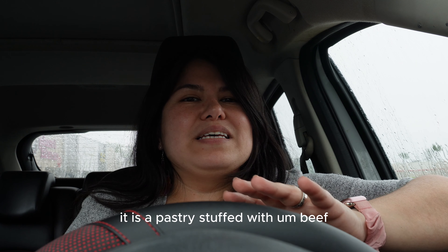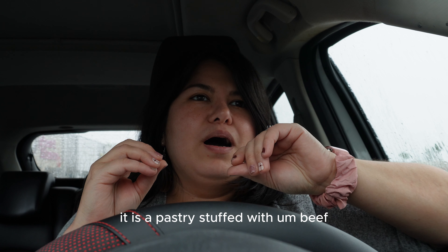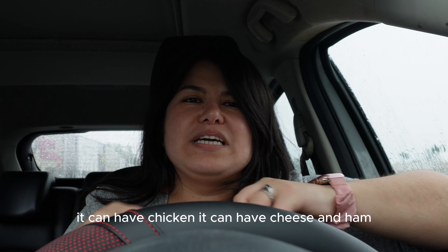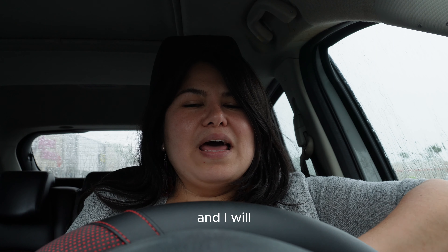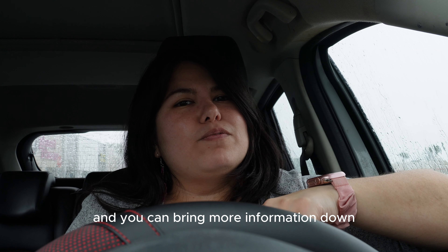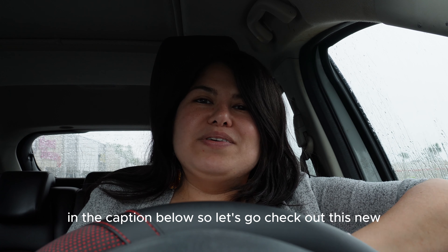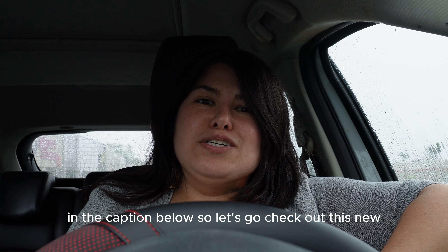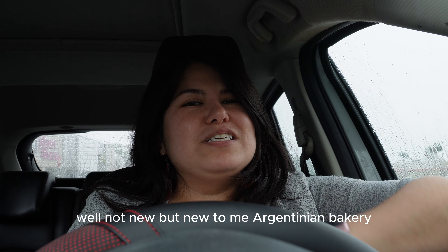If you don't know what an empanada is, it is a pastry stuffed with beef. It can have chicken, it can have cheese and ham — it can have all sorts of things. I'll be showing you a little bit more about empanadas, and you can read more information in the caption below. So let's go check out this new — well, new to me — Argentinian bakery.